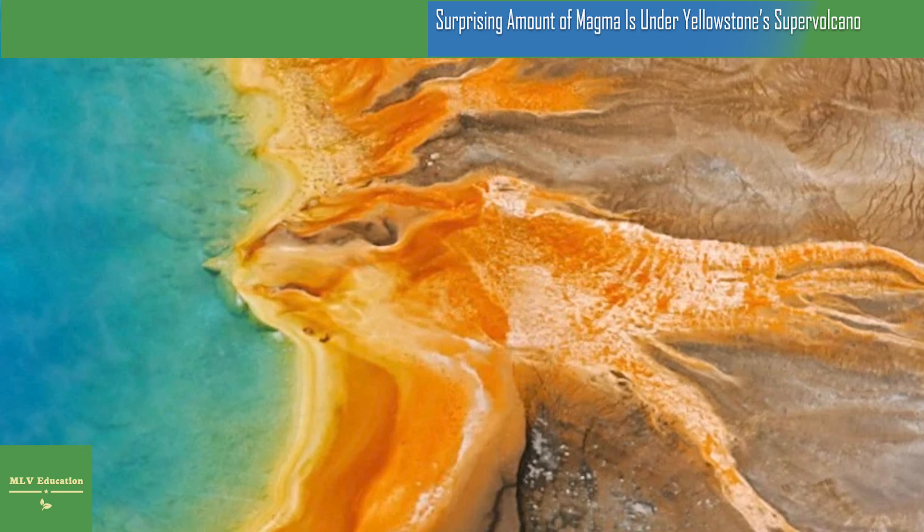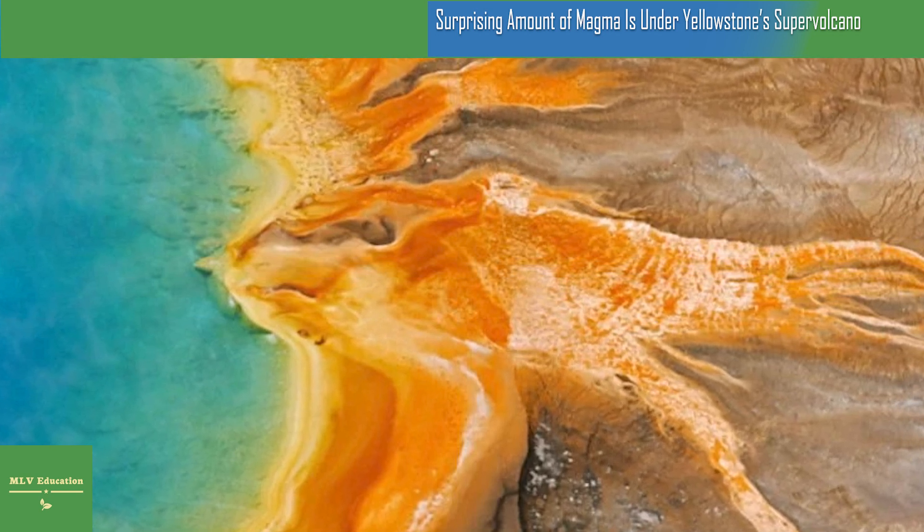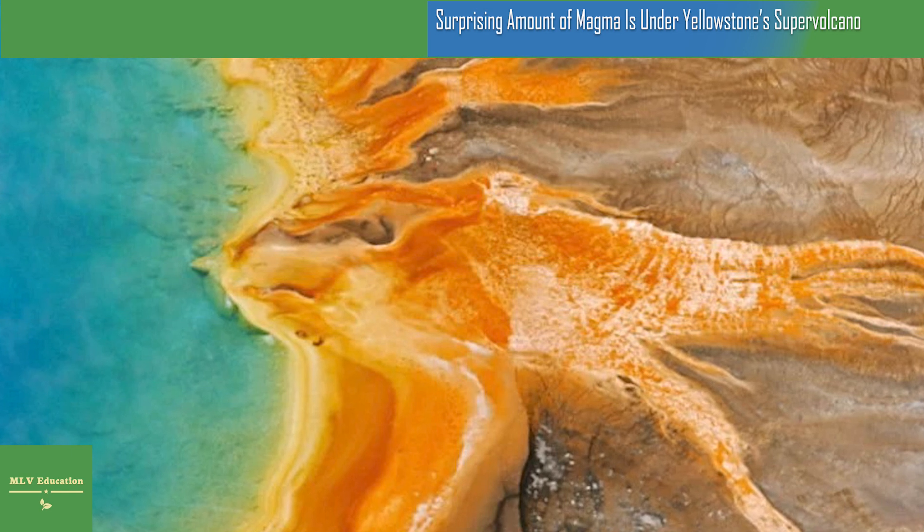Now, however, after using powerful supercomputers to reanalyze existing seismic data from the past 20 years, they believe that proportion is actually 16 to 20 percent. That's still well below the threshold of liquid magma — about 35 to 50 percent — that scientists believe will trigger an eruption.